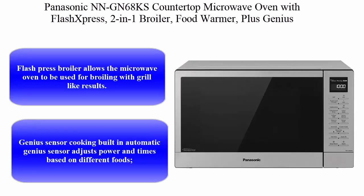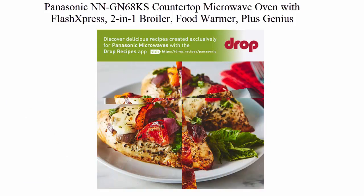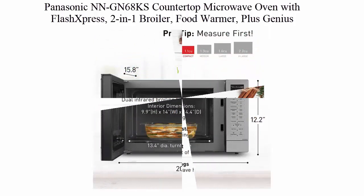Top 2: Panasonic NNGN68KS Countertop Microwave Oven with Flash XPRESS 2-in-1 Broiler, Food Warmer, plus Genius Sensor Cooking, 1.1 Cubic Feet, Stainless Steel Silver. Flash XPRESS Broiler allows the microwave oven to be used for broiling with grill-like results. The specially designed broiling rack lifts food close to the infrared grilling element for a crispy broil.